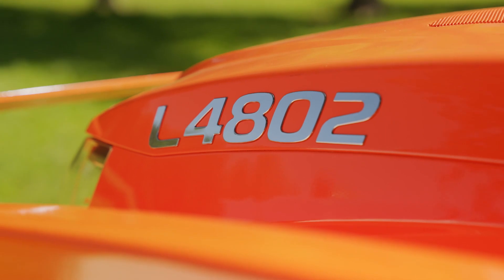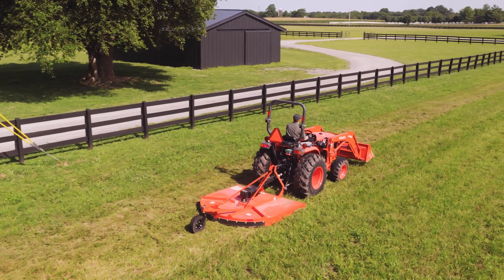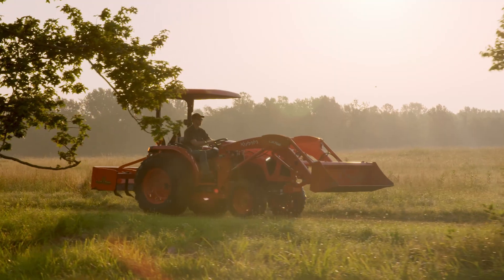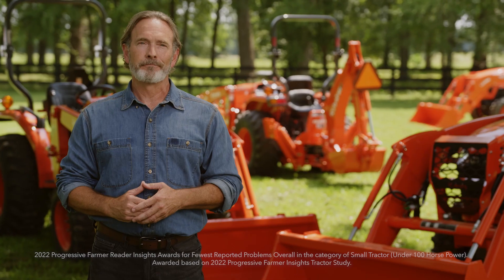Today the L02 model continues the L-Series legacy of excellence, built on a half century of bringing customers the best product available. This is one of the reasons Kubota has been named number one in reliability for tractors under 100 horsepower in the US.